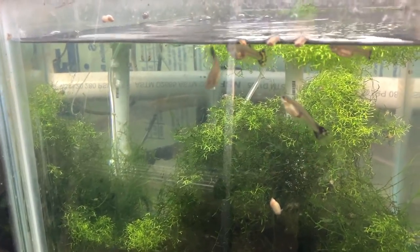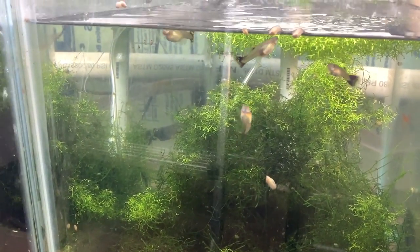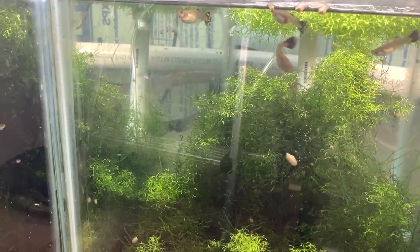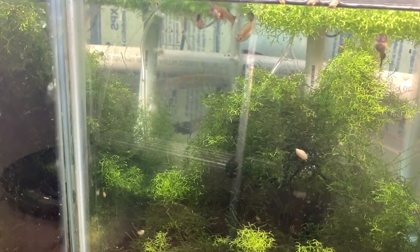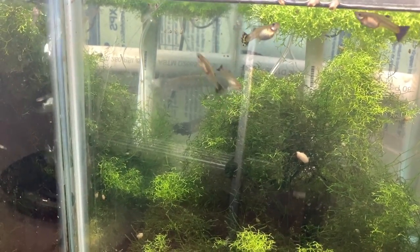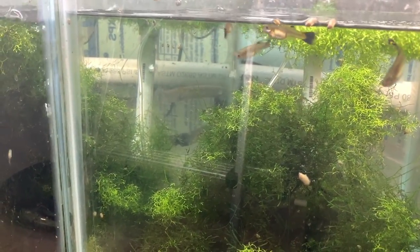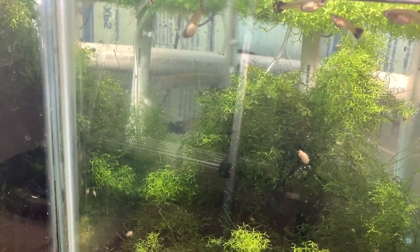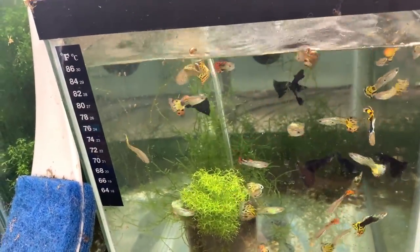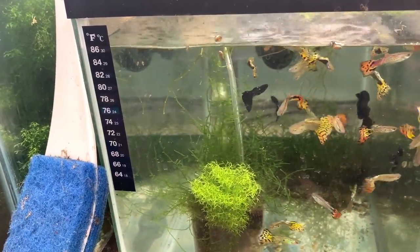Here we have what I forgot to name — they're mutts basically, but mutts that breed relatively true. The experiment was to put them in here and see how they breed, and the few males that came out did breed pretty true. I think we're going to call them magenta cobras or half black magenta mosaics — the males have some magenta on the tail which is nice.